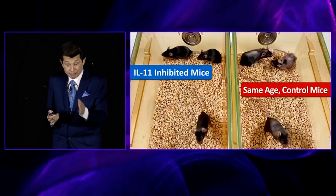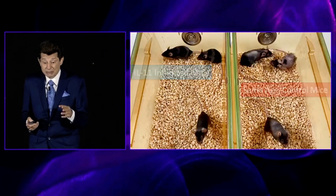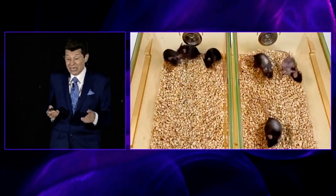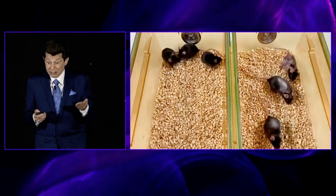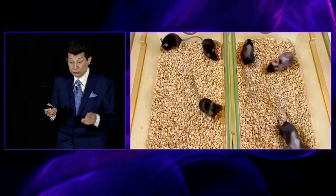And again, showing these mice side by side — on the left you can see the IL-11 inhibited mice are doing better and they look younger than the control group not given IL-11 inhibition. The controls look older, behave older, and die sooner.